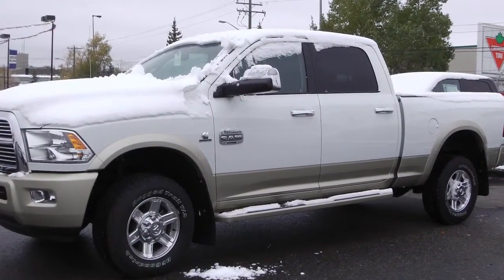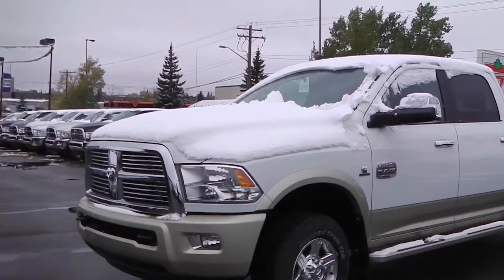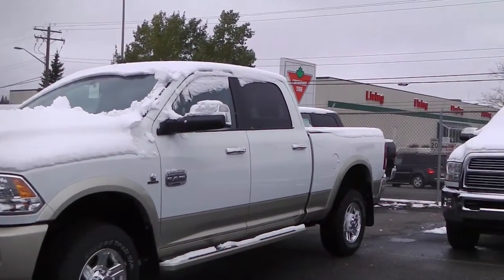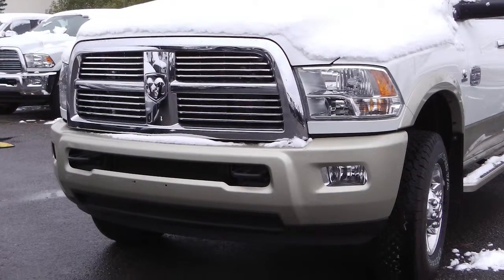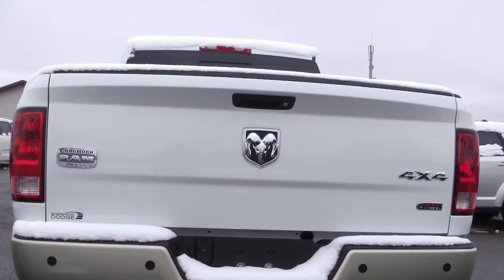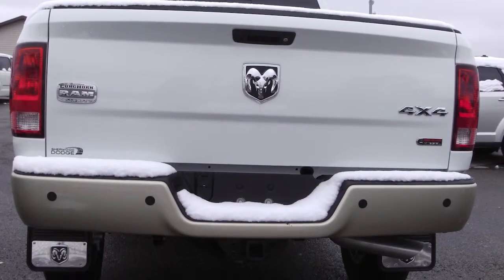This 2012 Ram 3500 features a 6.7 liter Cummins turbo diesel engine, with a two-tone white and gold exterior, with front tow hooks, chrome side steps, and a spray-in box liner.